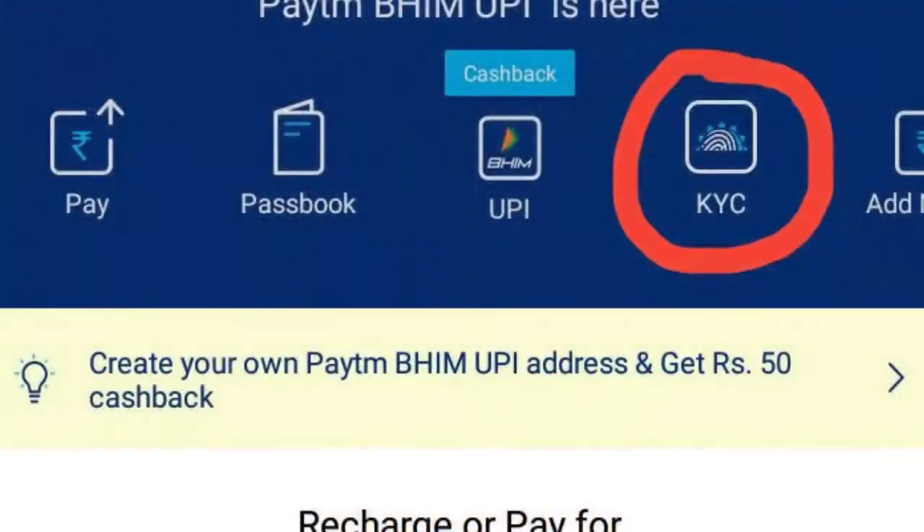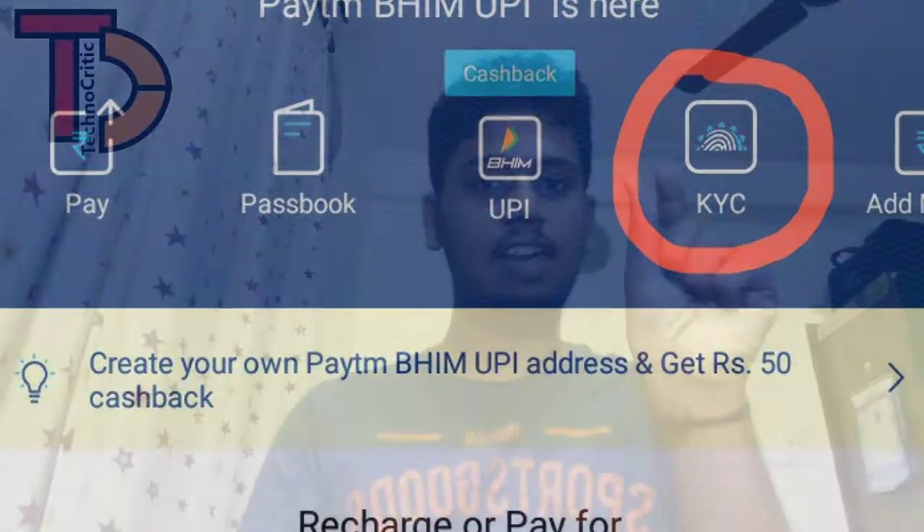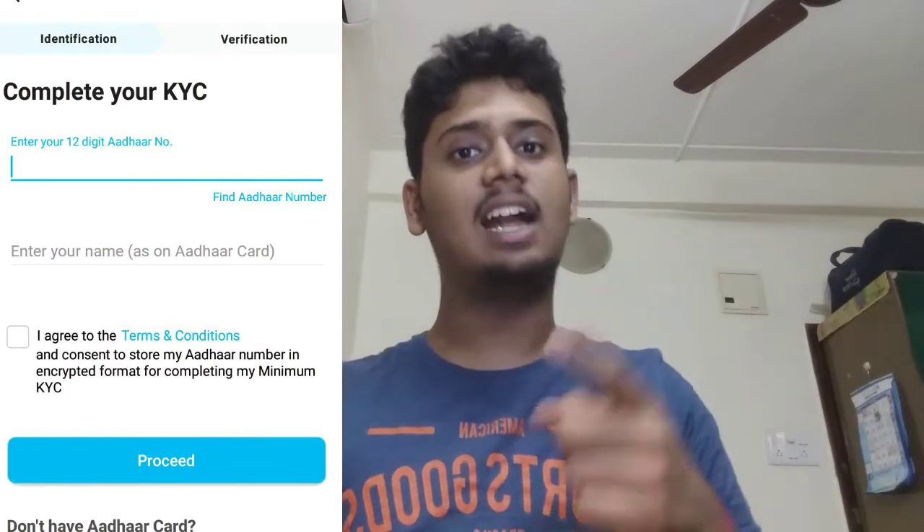Now, how to do KYC: you have to follow three main basic steps. First, open the Paytm app. When you open it, you will see the home screen on your phone, and there you can see a KYC option. Just click on that KYC button and it will take you to the next page.